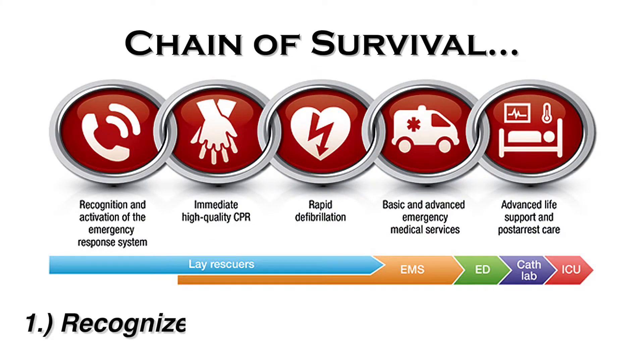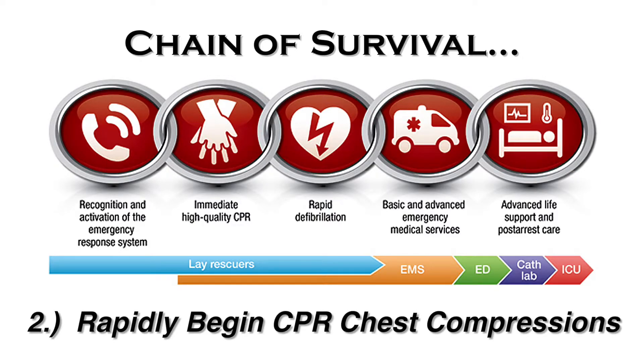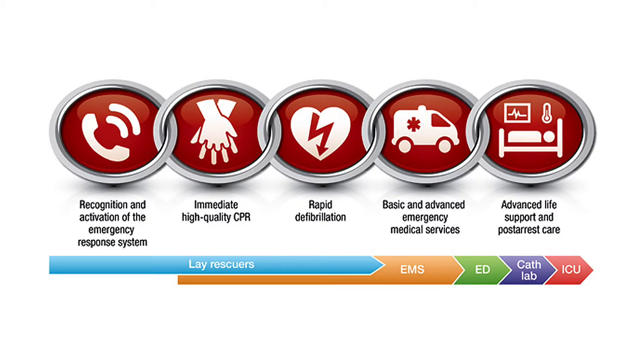Therefore, you must act quickly. One: recognize a cardiac event and immediately call 911. Two: rapidly begin CPR with chest compressions at the rate of 100 per minute, approximately the tempo of the song Staying Alive. And three: quickly administer defibrillation. These are the three most critical steps in the American Heart Association's chain of survival.